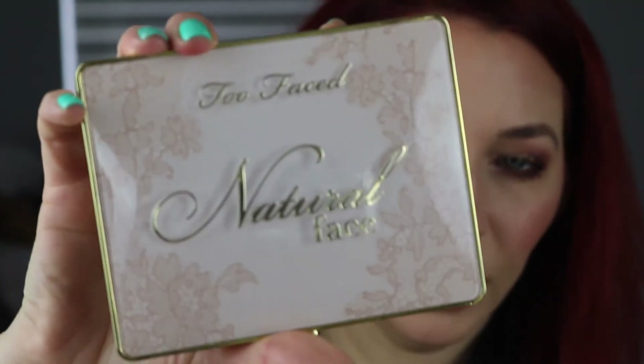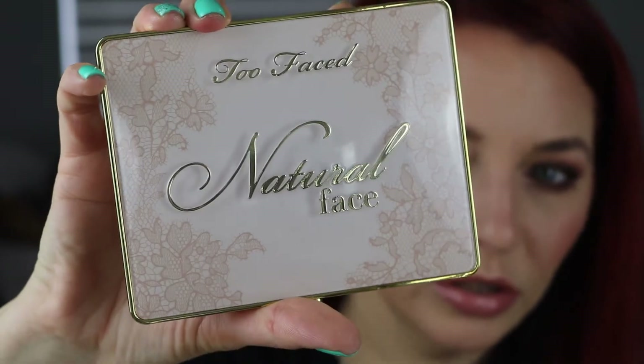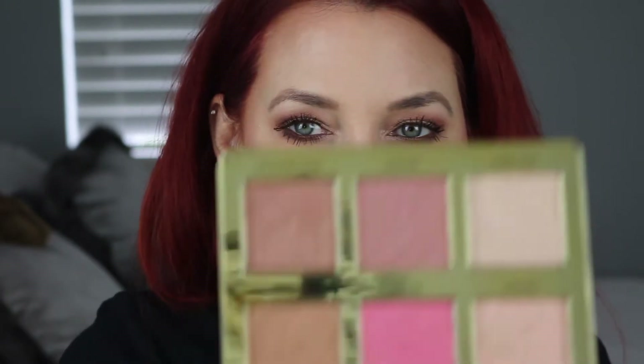And on this arm, I'll put the Too Faced palette — the Too Faced Natural Face palette. Beautiful. I mean, look at the packaging on that. Absolutely gorgeous. It's just so pretty. It has a little heart as the clasp. It's gold. And there's this palette — so pretty.